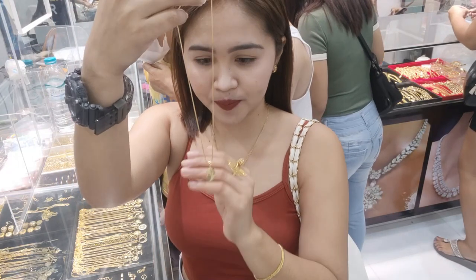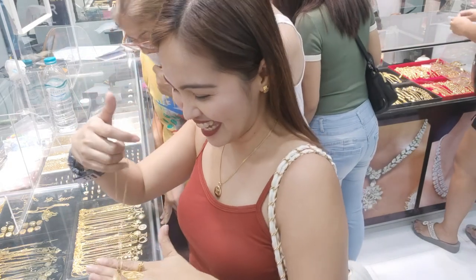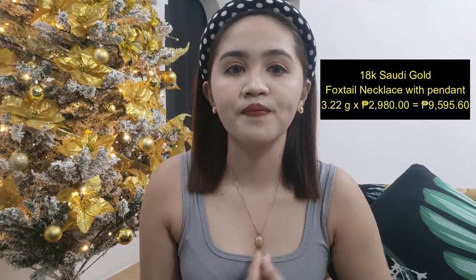Ibisaan natin dito sa mga jewelry na suit po. So last time, pinakita ko na sa inyo dun sa aking previous video. Ito yung nabili natin — this is a fox tail na necklace na chain, may kasama na siyang pendant. This one is 3.22 grams — yung necklace, yung chain niya, at saka yung pendant, magkasama na siya. Total niya is 9,595 pesos.